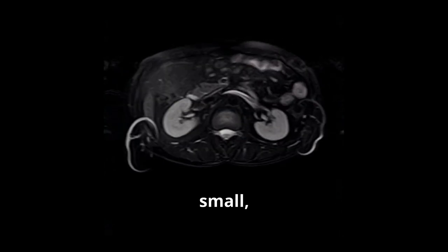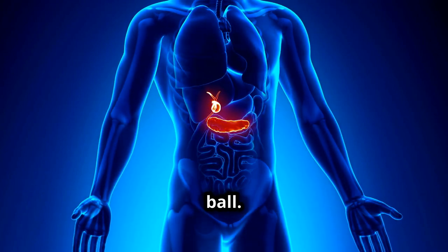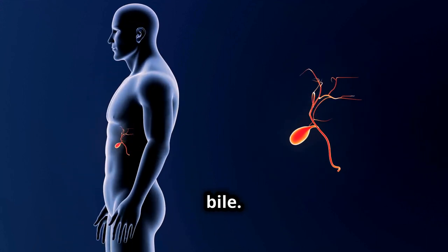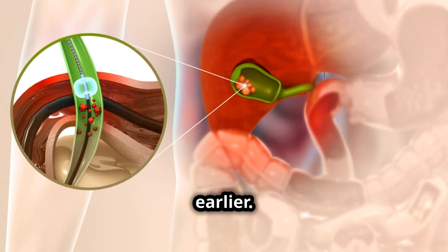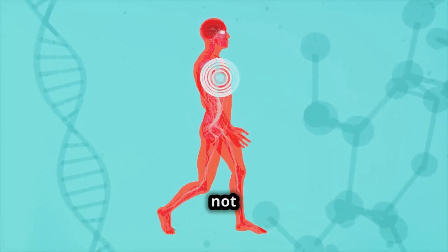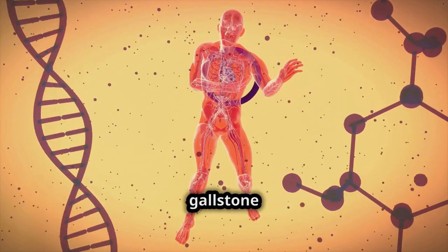Gallstones are small, hard deposits that form in the gallbladder, ranging in size from a grain of sand to as large as a golf ball. They are primarily composed of hardened cholesterol or bilirubin and can lead to complications if they obstruct the flow of bile. Risk factors for gallstones include obesity, diabetes, certain diets, and genetic predispositions. Symptoms might not always be present, but when they occur, they can include sudden and intense pain, known as a gallstone attack.